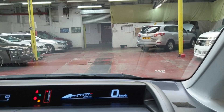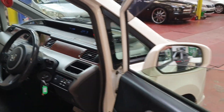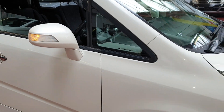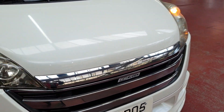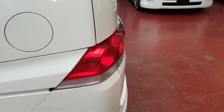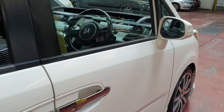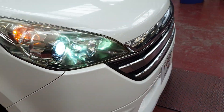Let's check all the lighting. The indicators are working, the wipers are working, and the rear wiper is working as well. All lighting is perfectly fine. Let's quickly check the headlights — everything is looking good.